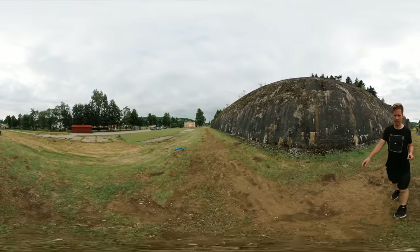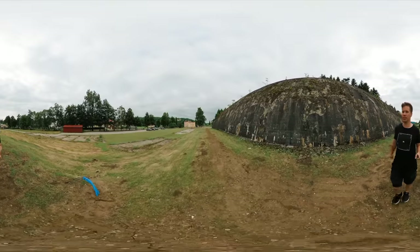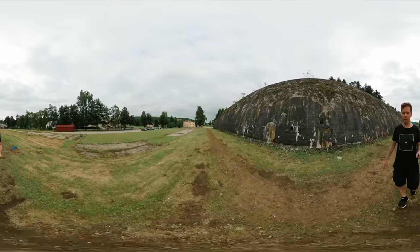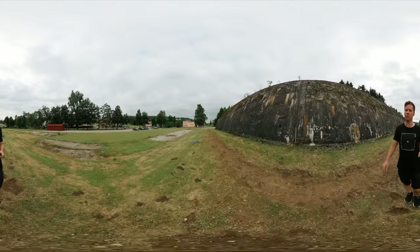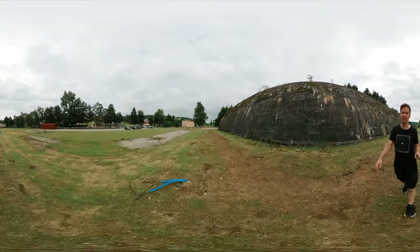I hope you guys enjoyed this video. If you did, hit that subscribe button and leave me a comment if you'd like to see more 360-degree explorations. Check out Anthony's video about the Nazi bunkers so you get a more thorough history about what we're seeing here. I think it's important.